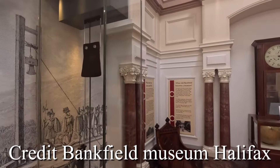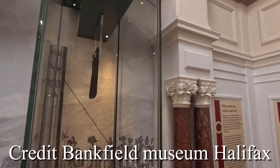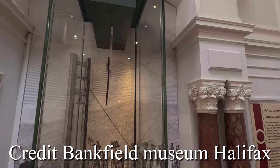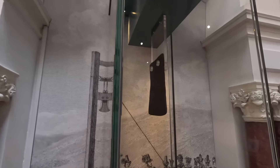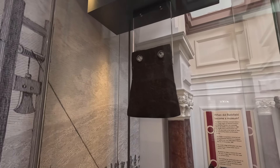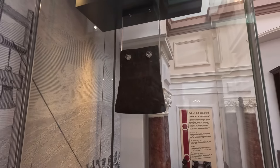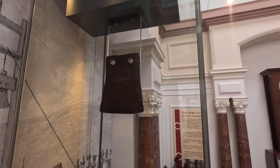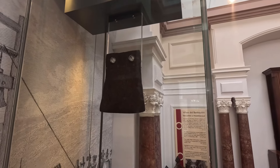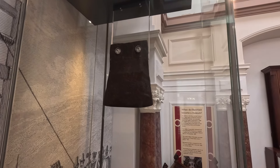I'm currently at the Bankfield Museum, and I've just spoken to the receptionist who's let me in to document the original Halifax Gibbet axe. As I showed you at the replica site, the axe has been taken away for maintenance, but this is the actual original blade from the early 13th century.